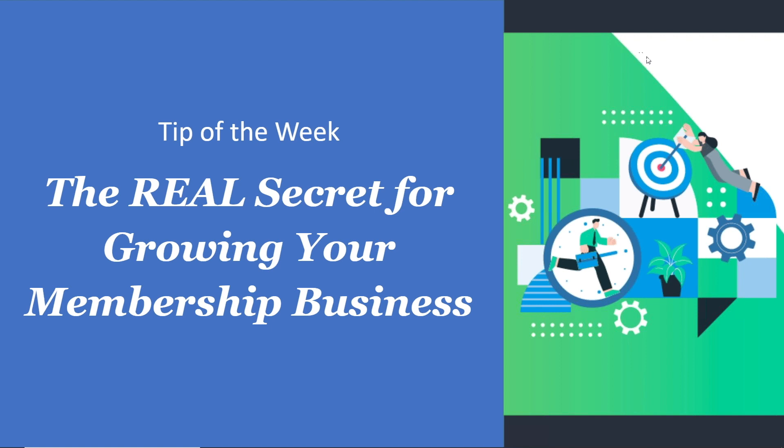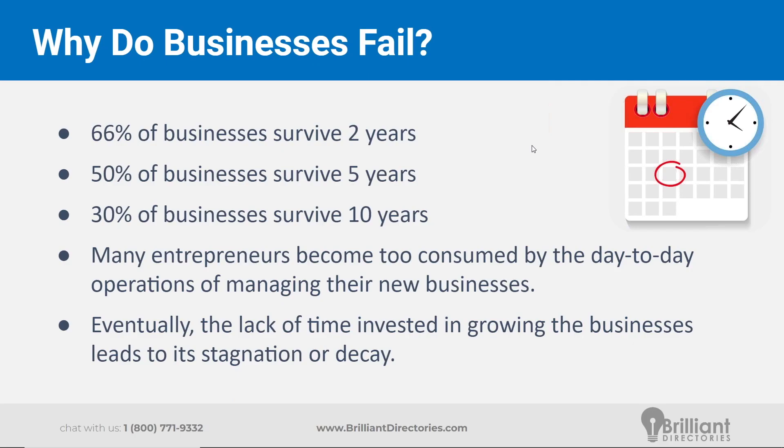As Jason mentioned, this is a little bit more of an abstract presentation this week, one that I think will certainly be helpful for everybody watching out there, whether your membership or directory site is brand new, maybe you haven't even started it yet, or if it's been around for a while. Hopefully this will give you a different perspective on some ways you can go about improving your website and how it's managed.